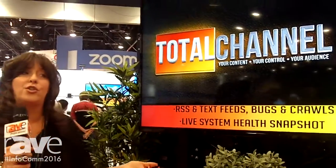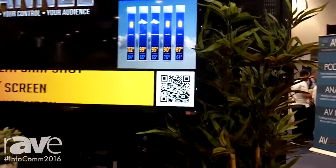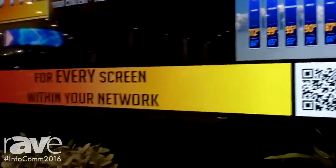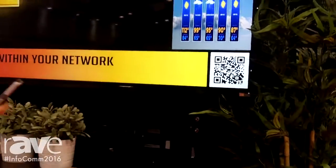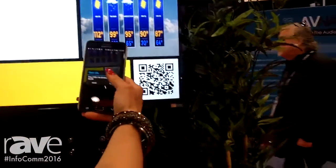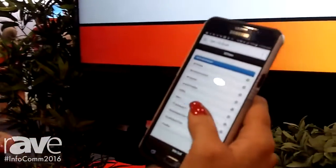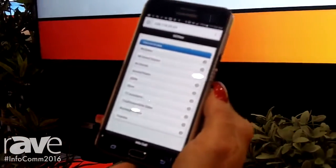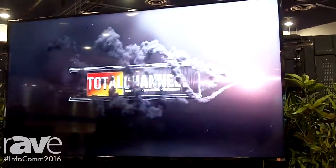You also have the capability to do on-screen and on-demand content using our QR code. When you scan the QR code you have the ability to literally bring up on-demand content. Any QR code reader on a regular cell phone gives you the ability to bring up a list of content that you've created with the system. I'll select the Total Channel animation — it's going to interrupt my programming, play the 30-second animation, and then go right back to the regular programming.